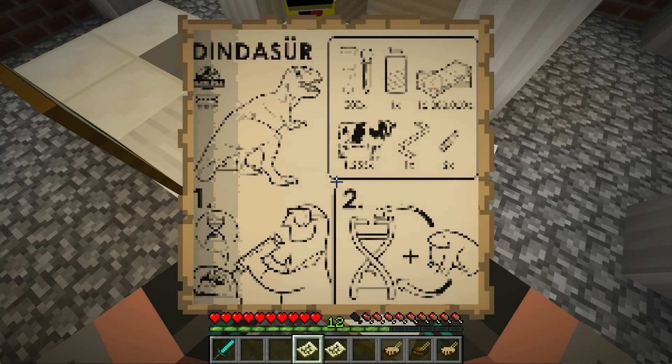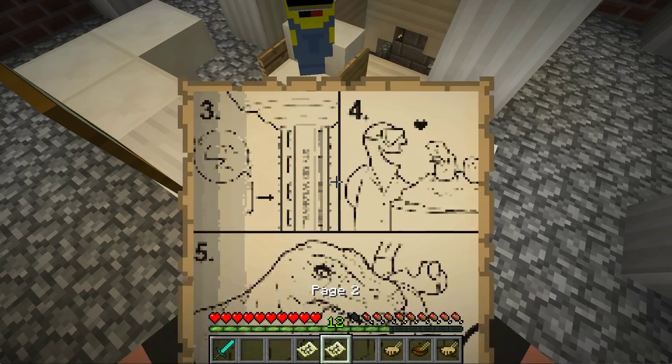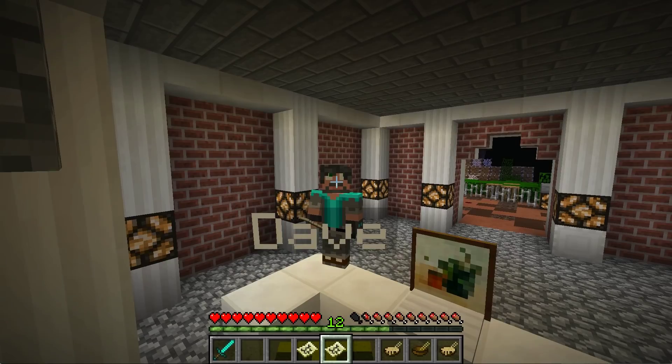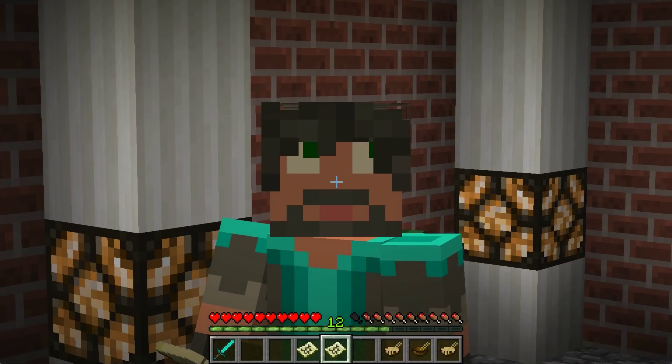So number two, we sequence the DNA from the extraction. That makes sense. Number three, then we make an egg from that sequence. Number four, we hatch the egg. And number five... I'm not doing that.